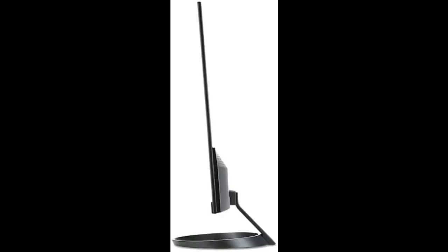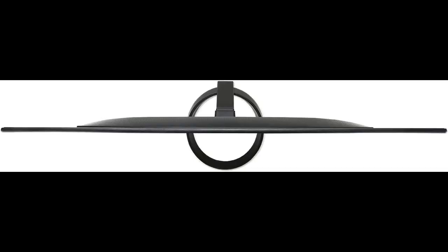The zero-frame design does away with the thick frames found on conventional monitors, freeing up precious screen space so you have more to look at from edge to edge. Advanced IPS technology delivers premium color performance with no color difference at any viewing angle.